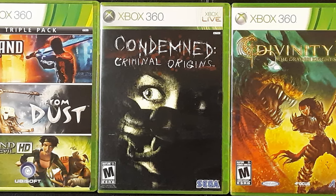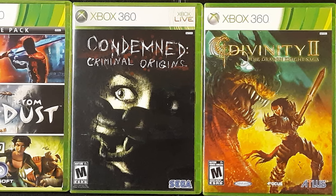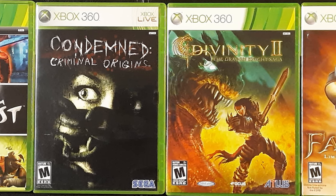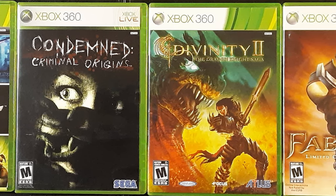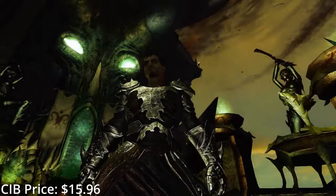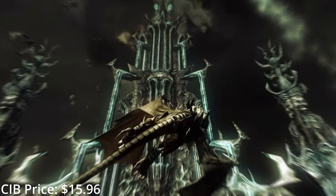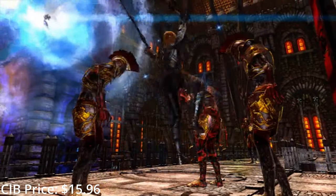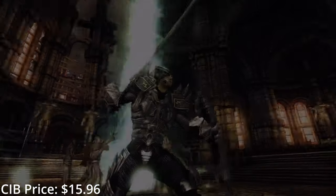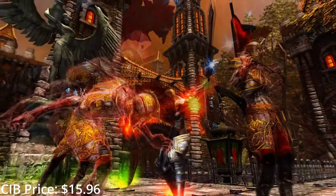The second Condemned got a later release on the PS3, but the first remains exclusive to Microsoft and it's a very well-executed game. This is one of the few horror titles for the console I'd recommend picking up. I'm also really excited to get into the Divinity series one of these days — I've heard nothing but effusive praise about it. I practically lost it when I saw the Larian Baldur's Gate 3 announcement. I kind of wish they were doing the KOTOR remake instead, but that's a close second.